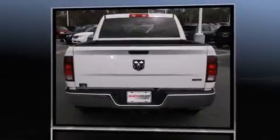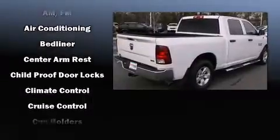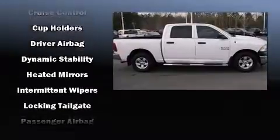Passenger security is always assured thanks to the various safety features such as head curtain airbags, front side impact airbags, traction control, ignition disabling, and four-wheel disc brakes with ABS.